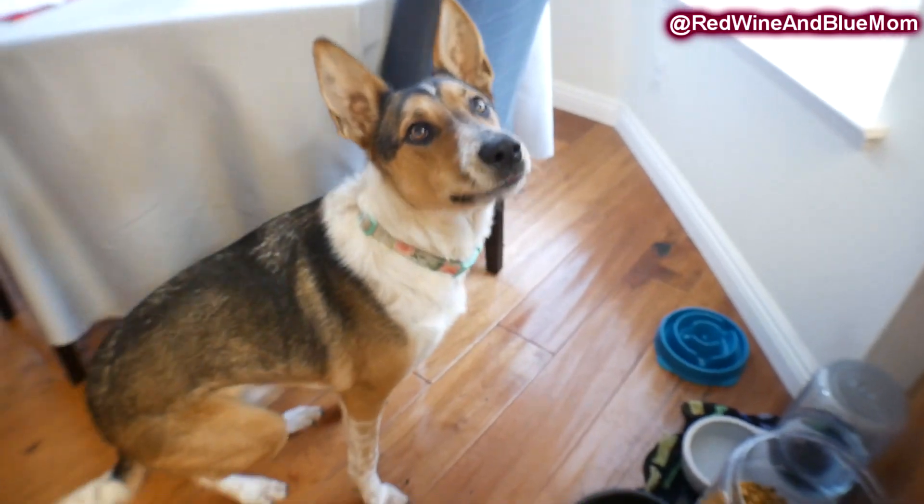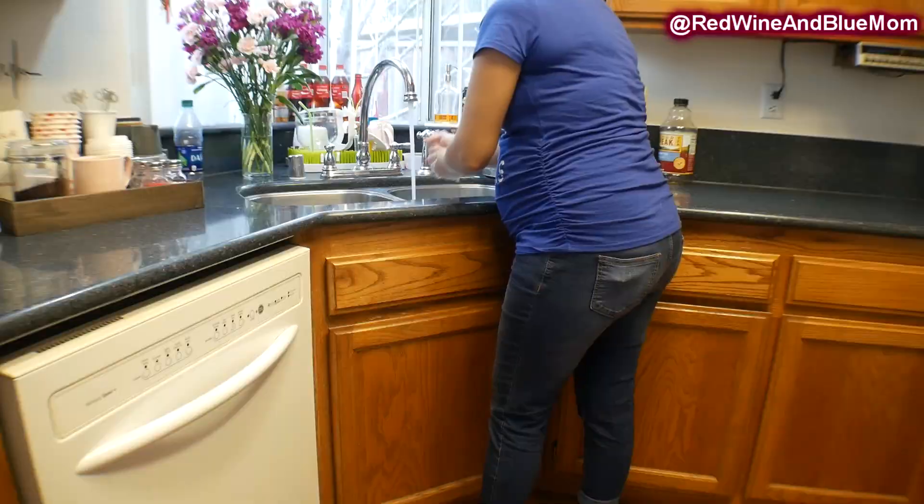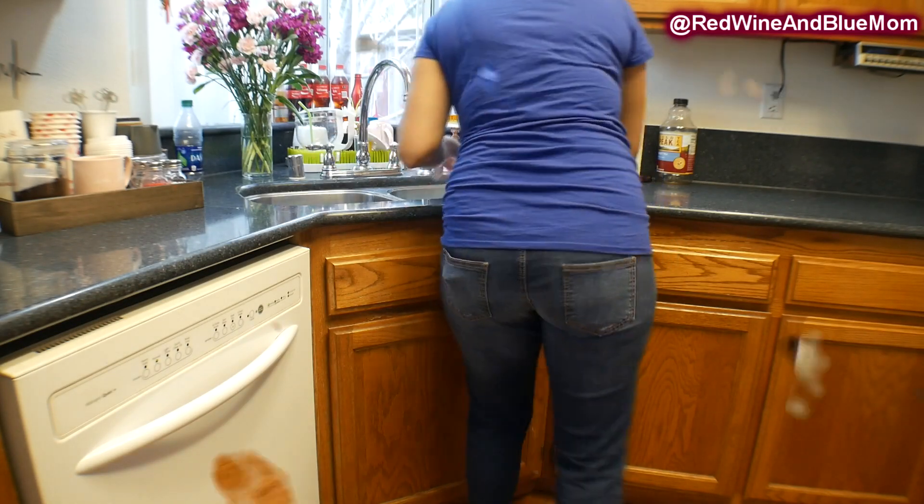After my power hour is almost finished I take the last 10 minutes to feed the dog, wash my hands, and start dinner. On this particular day we were doing a what-I-eat-in-a-day, which you guys requested — that video will be up on Wednesday.